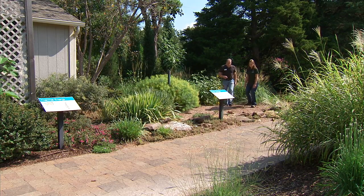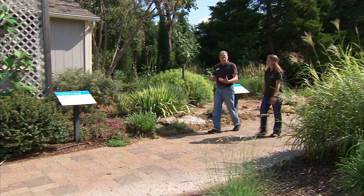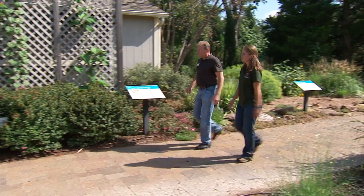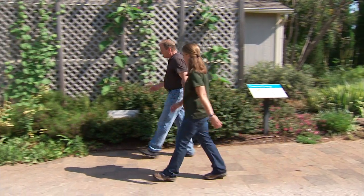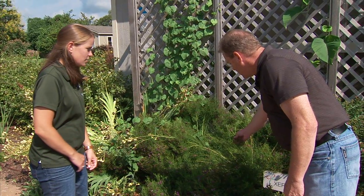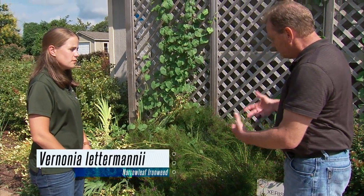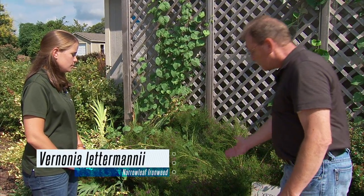And one more down here I wanted to show you. This is another Vernonia or ironweed that's native to eastern Oklahoma. This one's called Vernonia lettermannii. The leaves are more needle-like, very thin, so it has a really nice soft texture but still provides that beautiful purple flower.